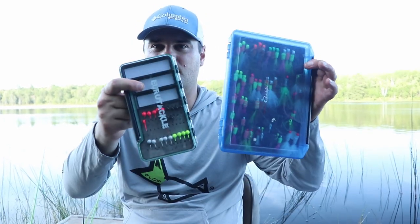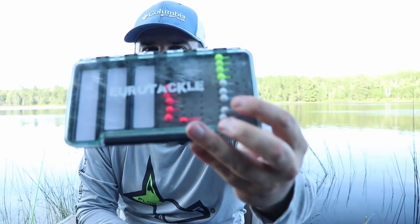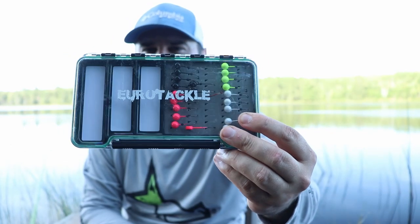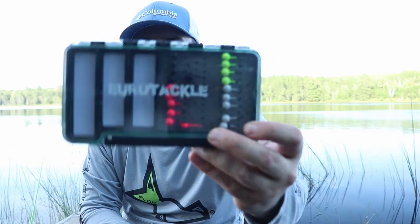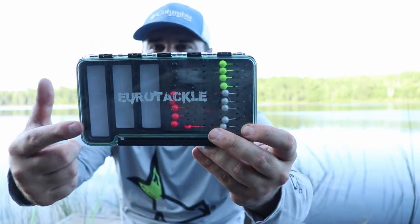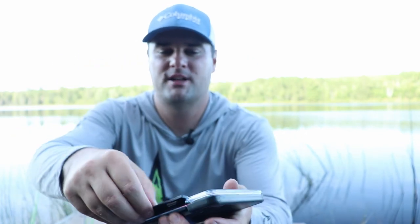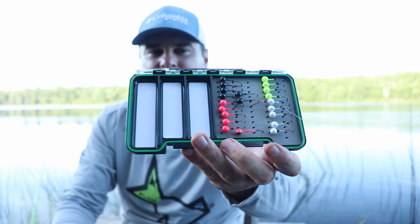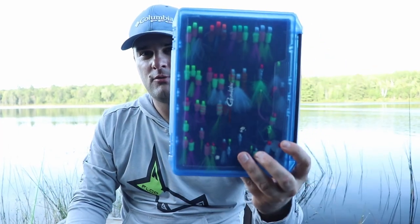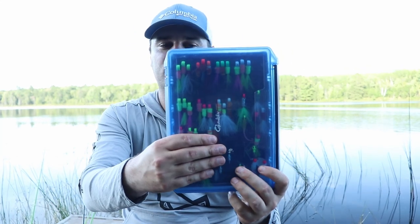Let's talk about jig boxes, because as crappie fishermen we have a ton of jigs. This first one is made by Euro Tackle — I have all my tungsten jigs in there. It's more of an ice fishing style, but you can throw it in your boat. It's super compact — maybe a half inch to three-quarters of an inch thick. On one side you can put micro plastics. They're designed for ice fishing so you can put them right in your bib pocket. Super compact.